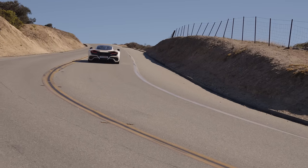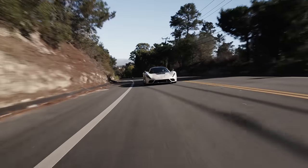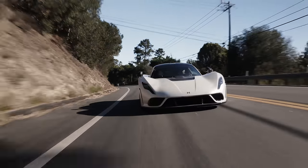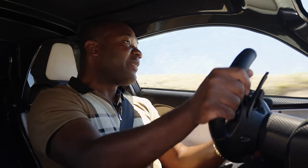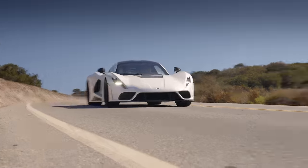They say it will do 0-62 in 2.6 seconds. And of course the Tesla fanboys will say, so what? But listen to these numbers. It'll do 0-200 kilometers an hour in 4.7 seconds — 4.7! It'll also do 0-300 kilometers an hour in 10 seconds flat and 0-400 in 20 seconds. This thing's quicker than a Bugatti Chiron. It's quicker than anything.